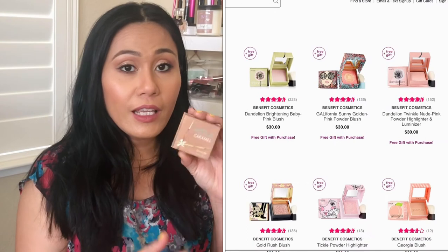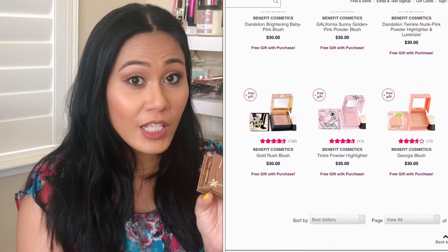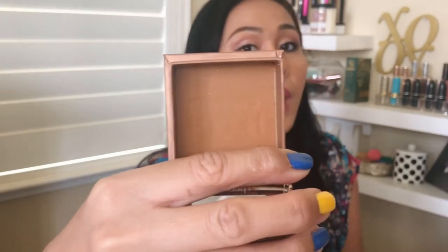September 18th, the Benefit Hoola Bronzers and Benefit Boxed Powders — so anything Benefit has, whether highlighters, powders, bronzers, or blushes, they're all going to be half off on September 18th. I have the Benefit Hoola Bronzer in Caramel — one of the best bronzers I've tried. I love that it really shows up on my skin and gives me that beach bronze look. Very creamy, super pigmented, easy to blend. These bronzers are originally $30, but you can get them at drugstore price — half off for $15.